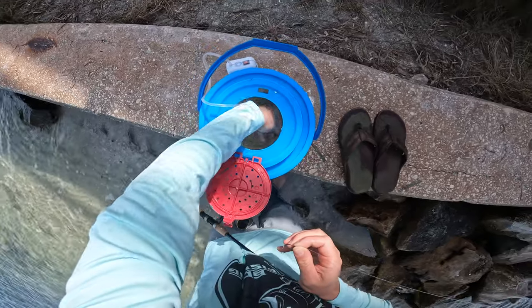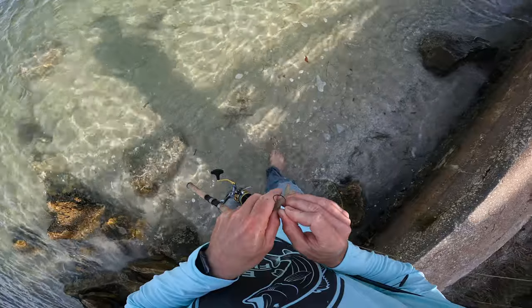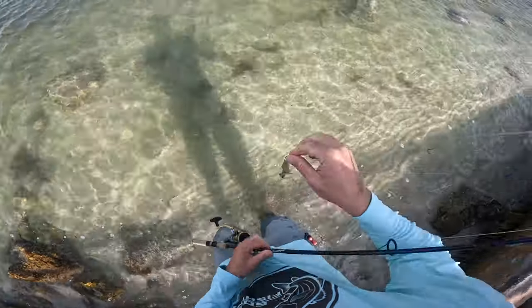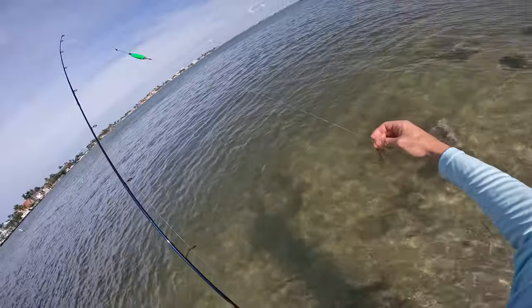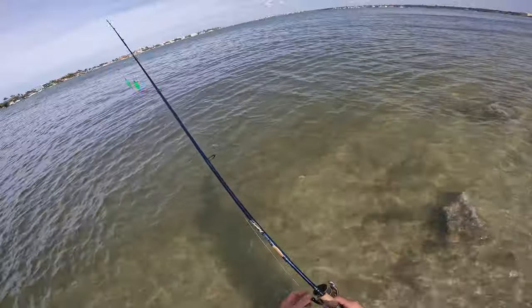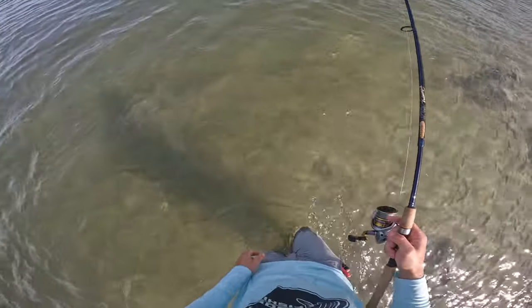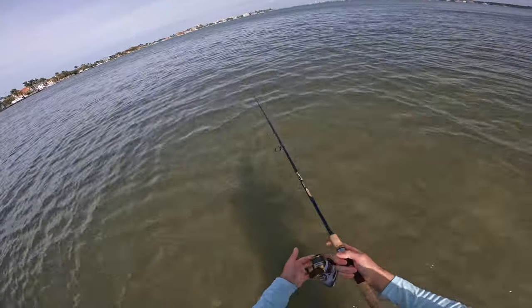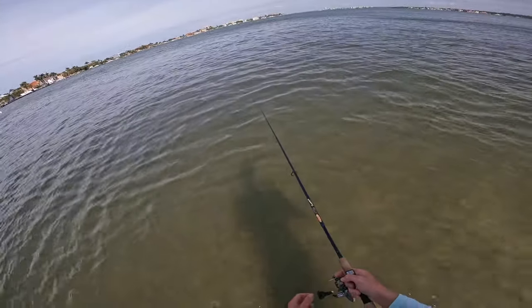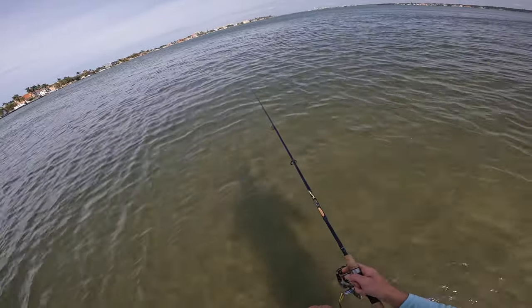Alright, so today we're going to try a little bit of fishing with a popping cork and some live shrimp, hooking them through the tail like that. I'd say I got about two and a half feet of leader, and all I'm going to do is walk out as far as I possibly can — probably about here because I know it slightly drops off up ahead — and just pitch that out and pop it back to me nice and slow.